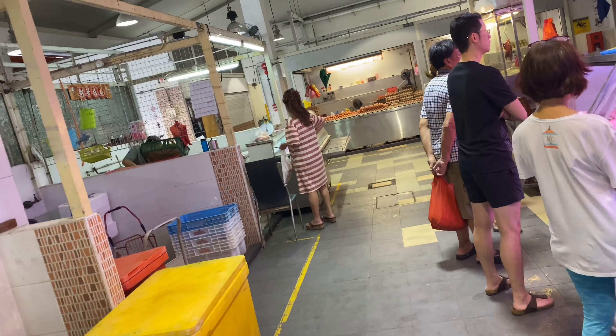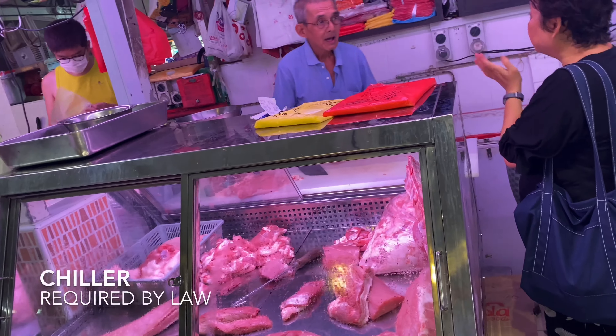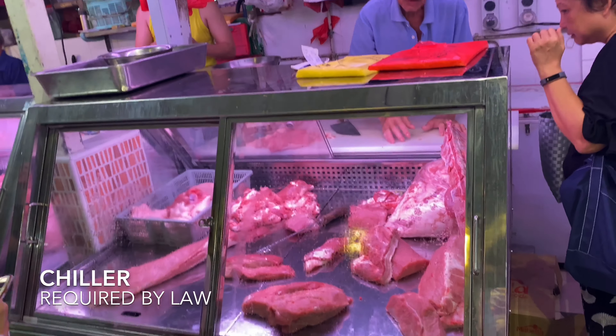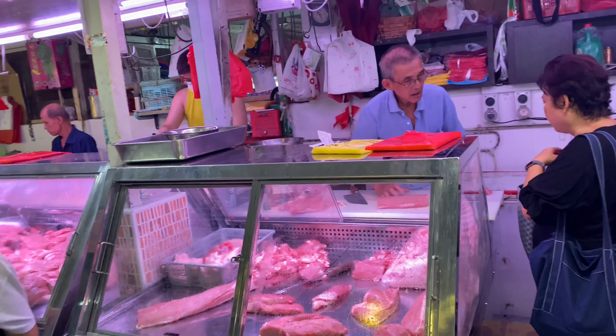But you can see that the workers now cannot put their meats out into the open — they all have to use the chillers, which makes the meats much fresher and safer.